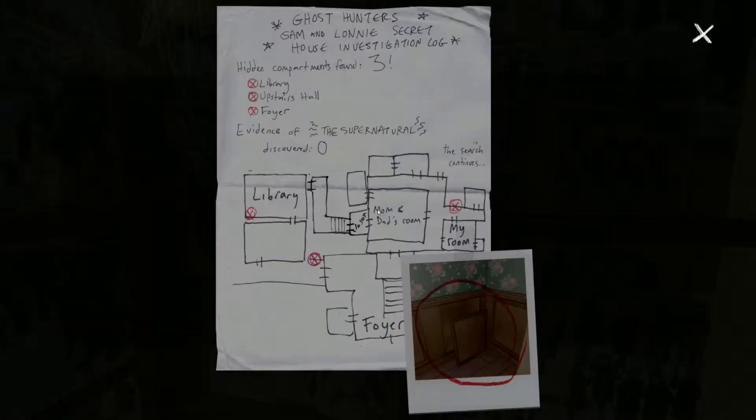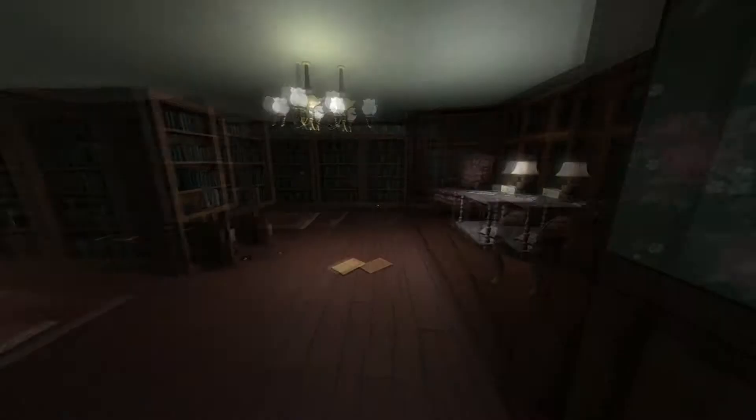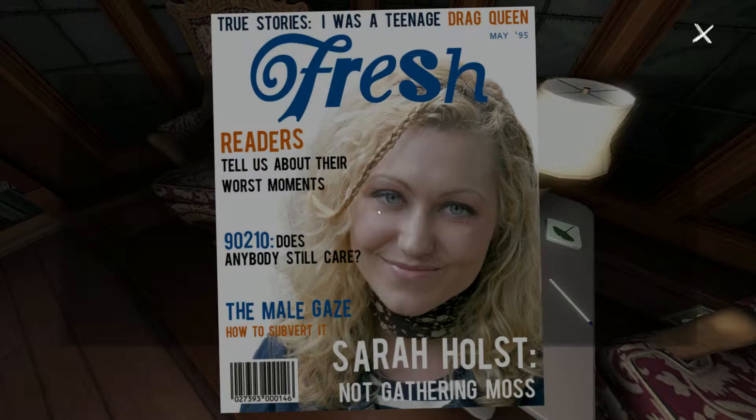This is a secret passageway I found earlier on in the game. I'll just show you as I go down here — the light switch doesn't work, but there's a letter on the wall which actually told me where some of the secret compartments were. It's got an atmosphere all of its own, this game has. There you go — you can pick up magazines and have a look at the front cover.